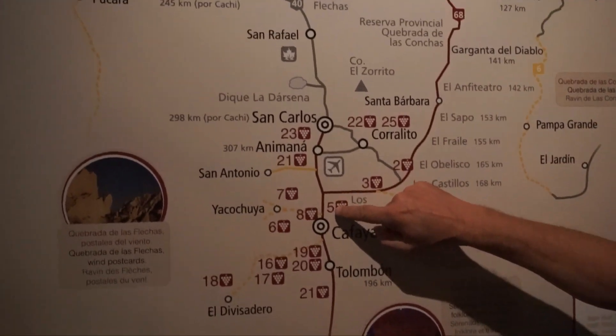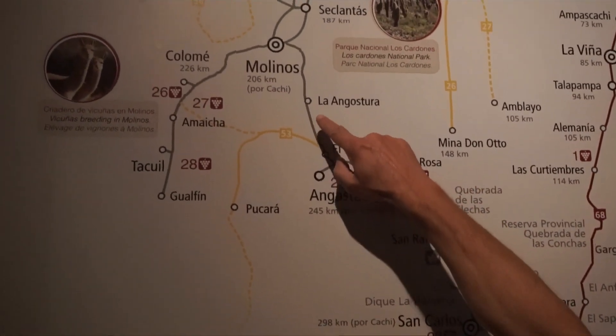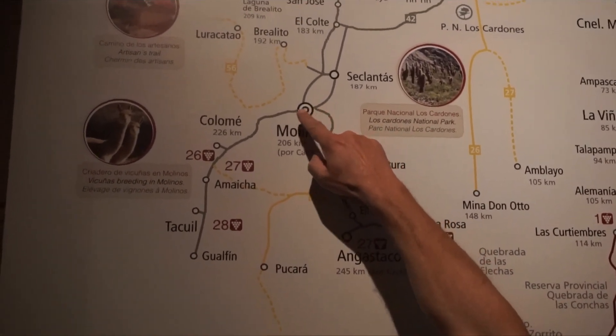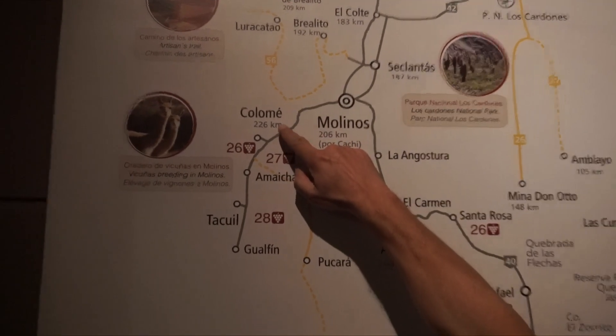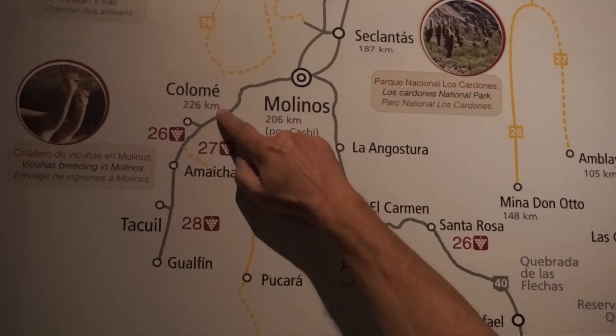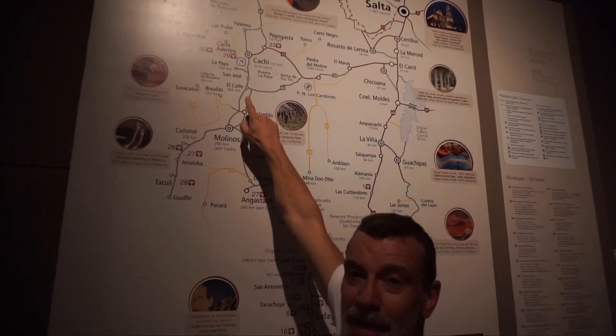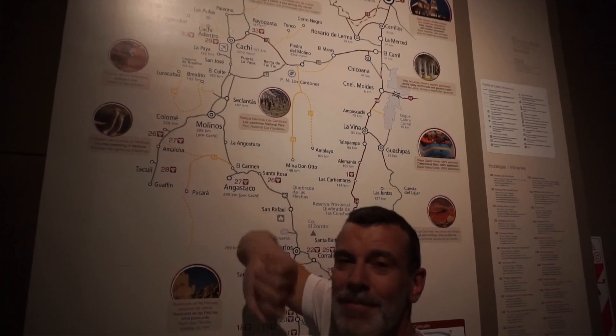Tomorrow we will be driving up this road to Molinos. We will stop at Colomé — hopefully we get a tour there of the magic museum they have. And then we drive from Molinos to Cachi, where we stay overnight. That's our tour.